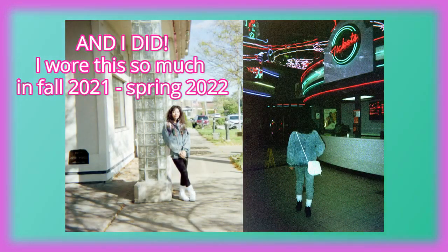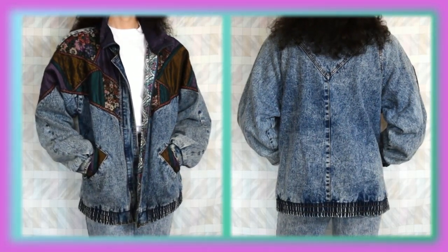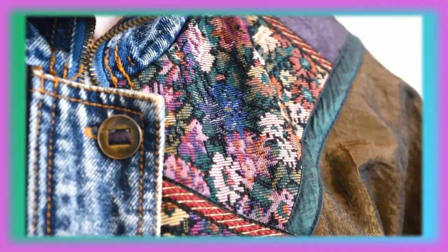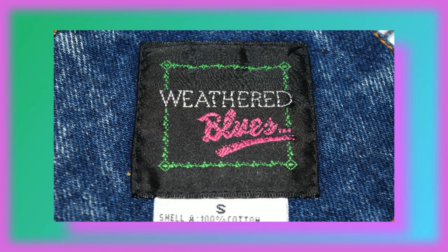Now this jacket I purchased at the end of the winter season so I never was able to wear it, but I'm hoping to wear it this season. It is a very thick denim jacket — I think the design is really nice. I love the front here where it has a sort of windbreaker material to it and also a floral tapestry, and this one is by Weathered Blues.